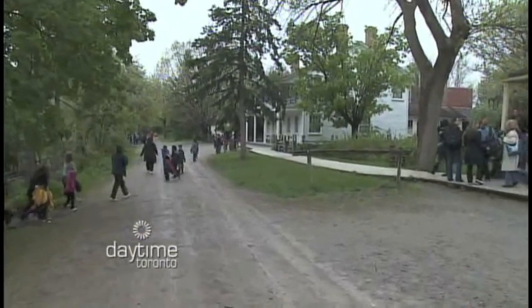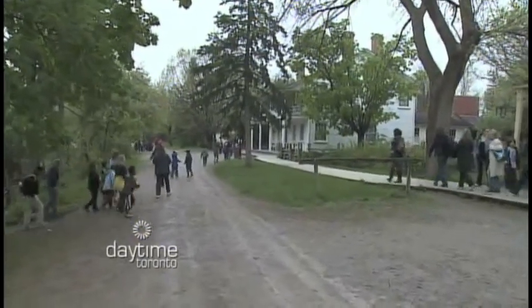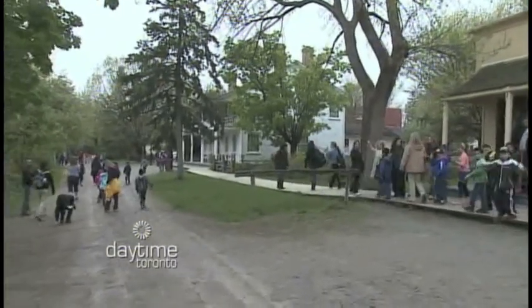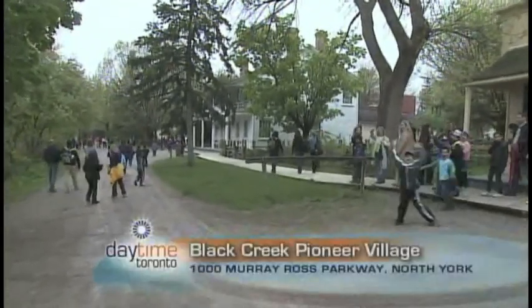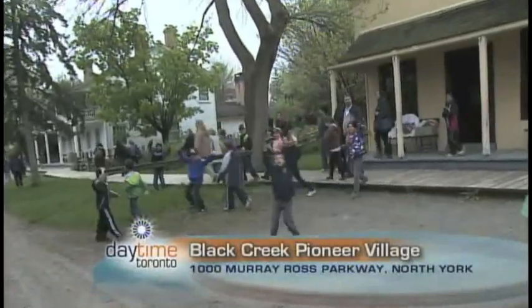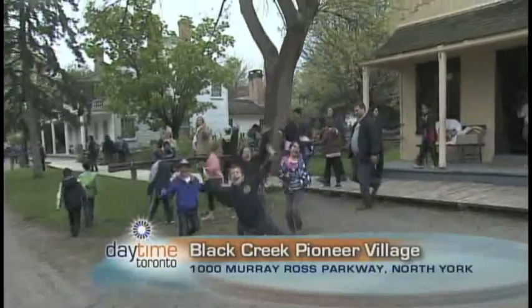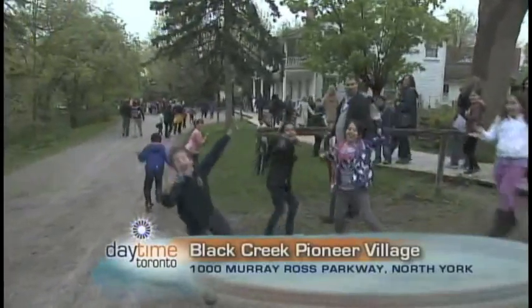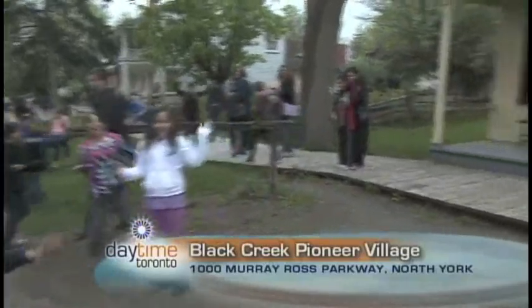I see you've got some excited kids. So how old are the average kids that come here to Black Creek? During the school year we get a lot of grade 3 students, because that is the year that they learn about pioneers and early settlers. They learn about it in class and then they get to come here and actually put a lot of their education into action.